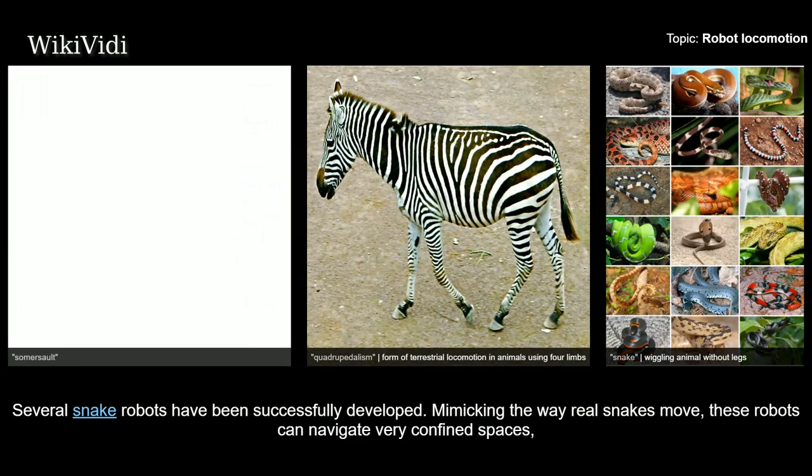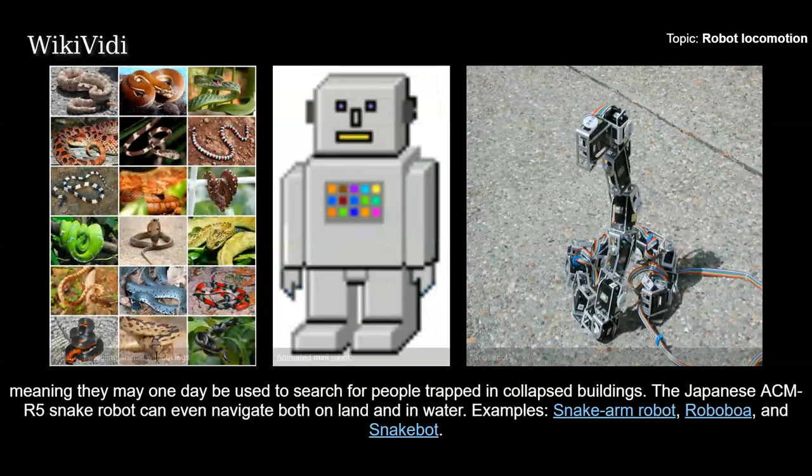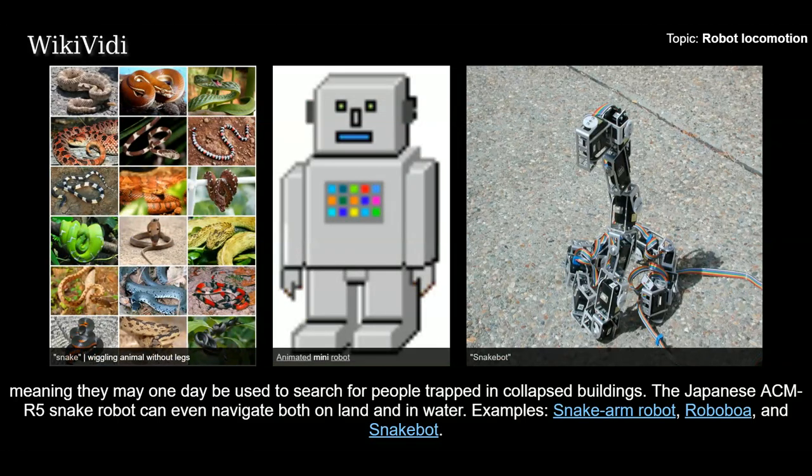Several snake robots have been successfully developed. Mimicking the way real snakes move, these robots can navigate very confined spaces, meaning they may one day be used to search for people trapped in collapsed buildings. The Japanese ACM-R5 snake robot can even navigate both on land and in water. Examples: Snake Arm Robot, Roboboa, and Snake Bot.